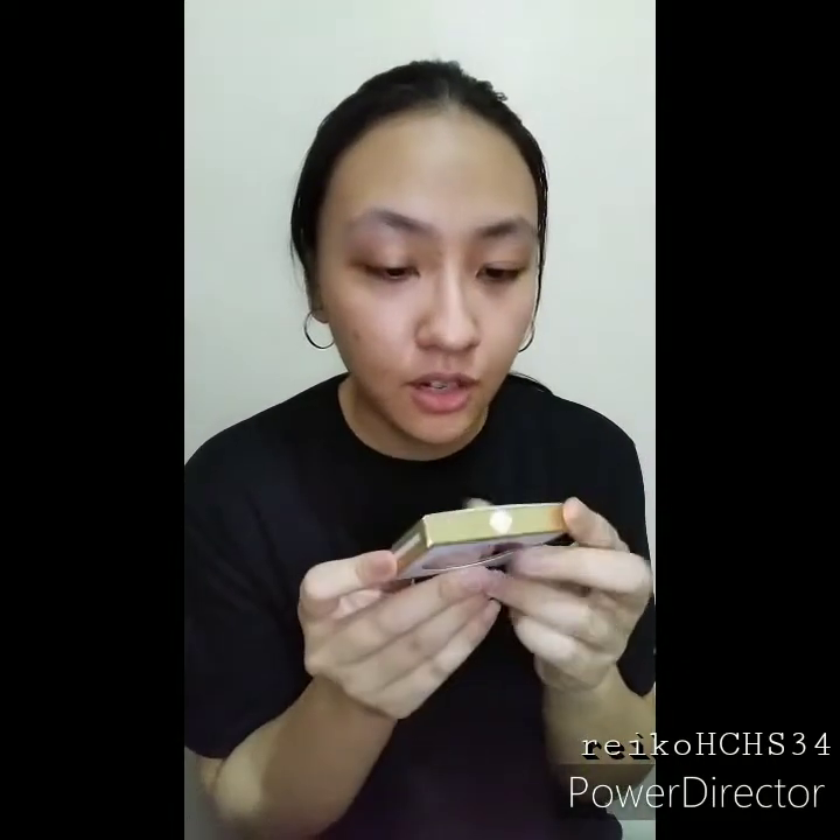I also bought a compact blush. It has the benefits, usage, and ingredients listed. It's not tested on animals — that's a good thing. I haven't opened this yet. Here it is — glittery though!